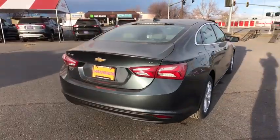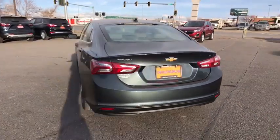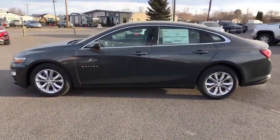Remote engine start, backup camera, keyless entry, adjustable steering wheel, driver lumbar, aluminum wheels, ABS four-wheel, front floor mats, four-wheel disc brakes, cruise control, rear defrost.